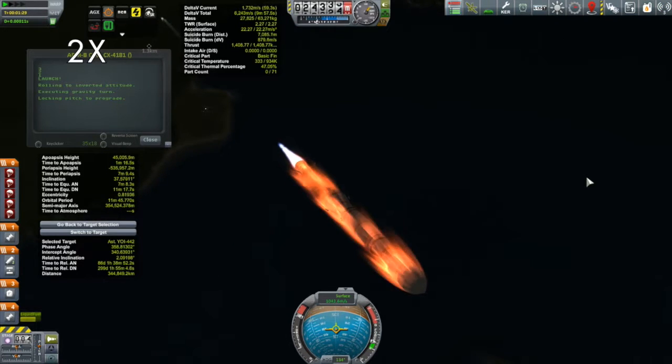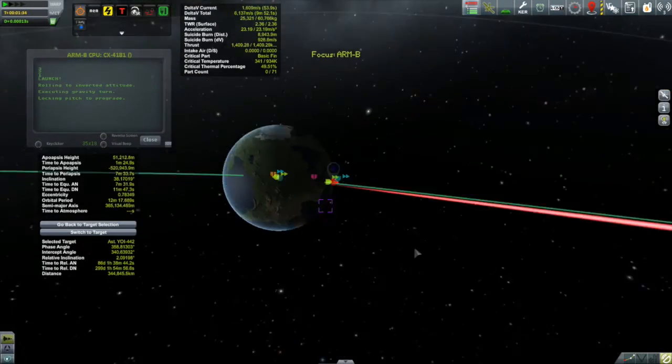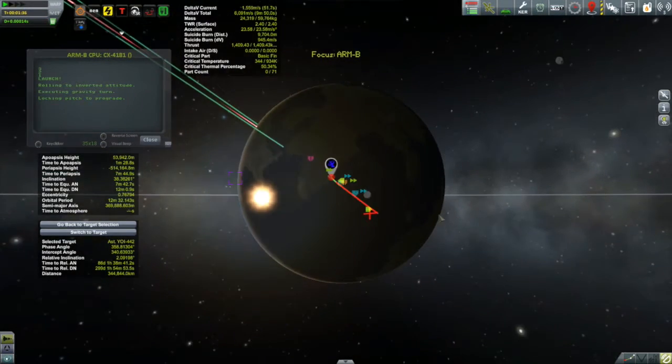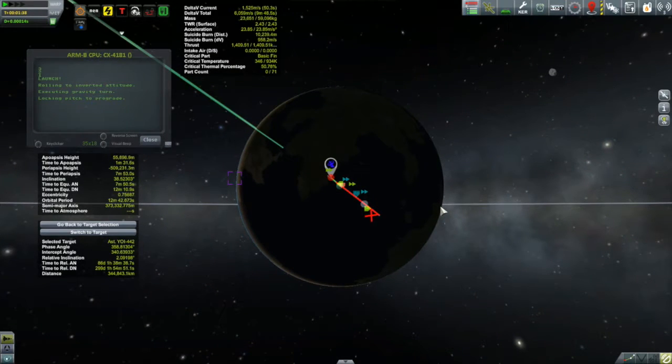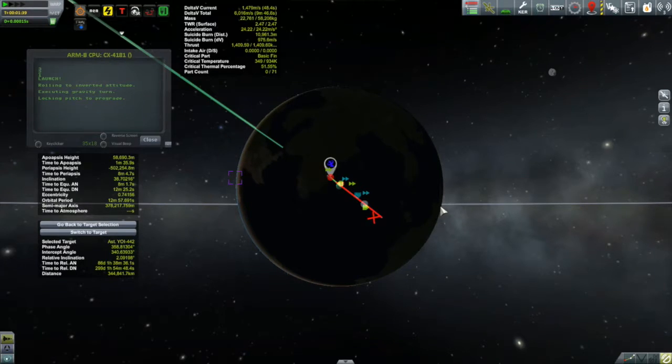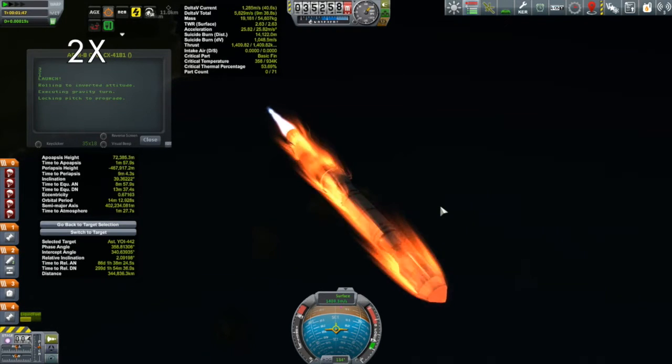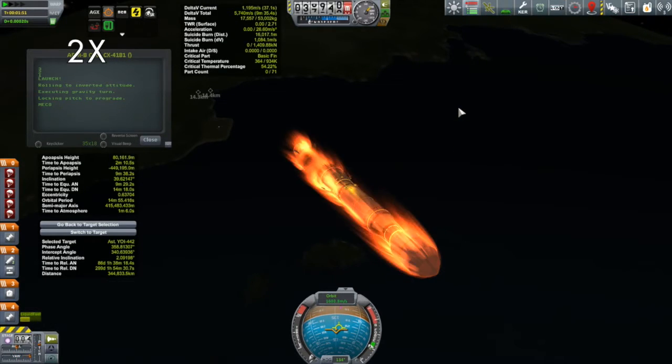We've now lost all our liquid boosters. This thing is getting pretty close to main engine cutoff. Let's take a look at how we're doing with our trajectory — you can see the asteroid's trajectory there in blue, and there we are going the other way. For eyeballing it and just putting in a number, I can't complain; that's looking pretty close to me. There go our main engines.